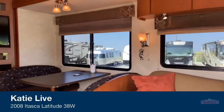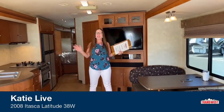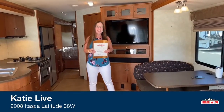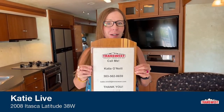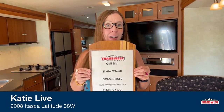Good morning everyone and welcome to TransWest Truck Trailer RV. My name is Katie O'Neill and I am here to show you the deal of the week. This is an amazing opportunity for a fantastic motorhome. This is a live video on Facebook. I'm at 303-562-8659. Feel free to chime in with questions as we go through this little RV.